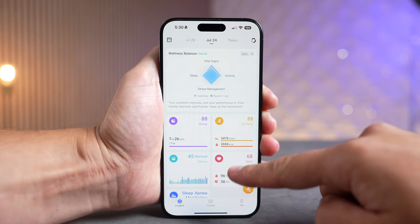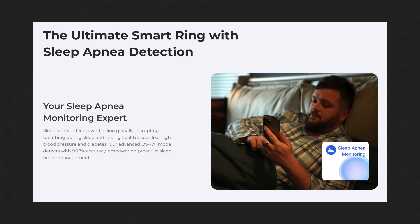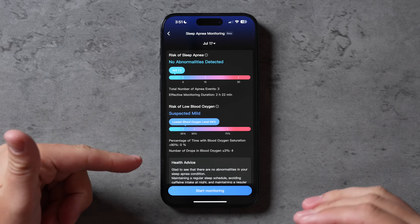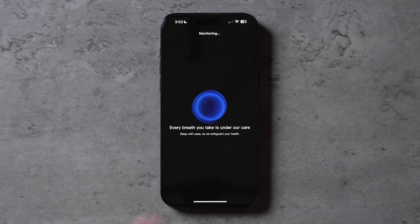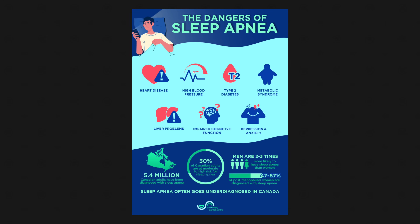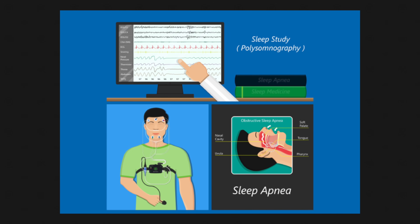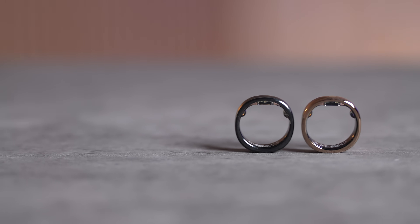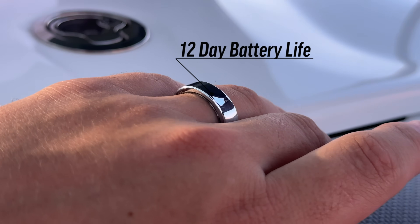The RingCon Gen 2 is the only smart ring in the world with sleep apnea monitoring, which I tested last year. The way it works is that it detects when you fall asleep and actively measures how many times you have apnea events while sleeping, to let you know if you're at risk for sleep apnea — giving you enough information to know that you need to go in for a doctor's visit to get further steps.